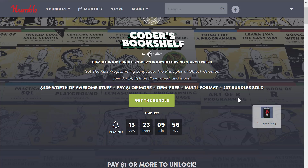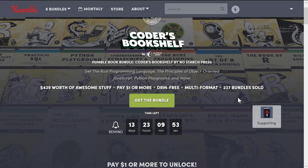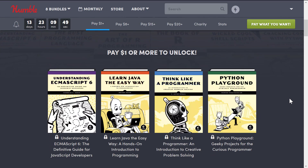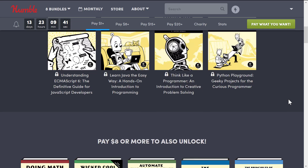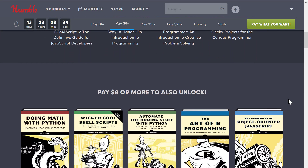Let's take a look at what is in here. As always, I buy the Humble Bundles so you can see what formats of books you get, and in this case it's pretty good news. At the $1 tier, you get Understanding ECMAScript 6, Learn Java the Easy Way, Think Like a Programmer, and Python Playground. It's pretty much the beginner tier, so if you wanted an introductory book to JavaScript or Python, this could be a good selection for you.